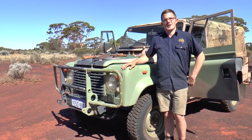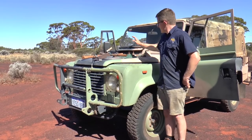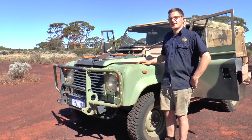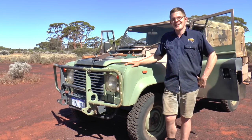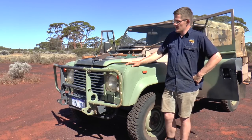One more thing before I go — the pioneer tool set here. This is a fantastic modification. It means I can carry my axe, pick, and shovel on the bonnet of the vehicle. By carrying them on the bonnet, I never forget them when I'm heading out in the bush.